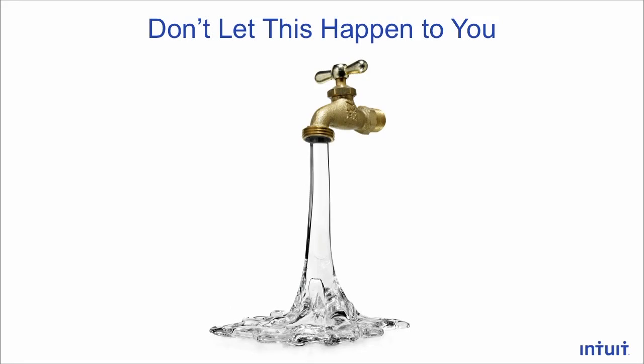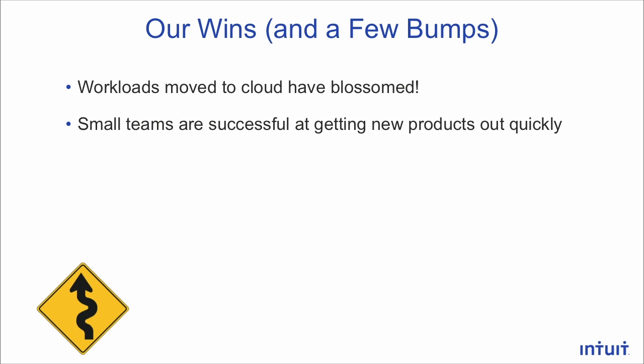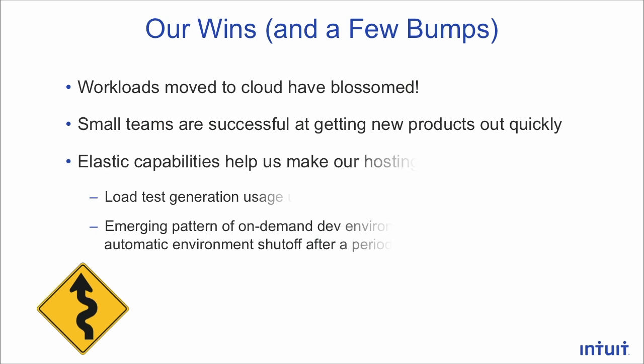You don't want to leave the cloud running and waste money. Our workloads moved to the cloud have really blossomed. Small teams are being successful at getting new products out quickly, and we've really learned a lot about how to operate well in the cloud. The elastic capabilities have made our hosting dollars go further. One of the real successes is load test generation — our amount of load tests has gone up 12 times over the last two years because of the ability to launch load tests on demand and shut them off automatically.